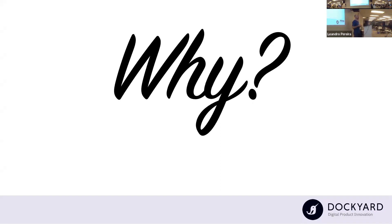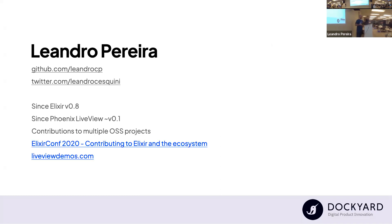Mike Beans created the first prototype for Beacon, and then I joined Dockyard to work on Beacon. Nowadays I'm leading this project. My name is Leandro — you can find me on GitHub and Twitter. I've been working with Elixir and LiveView since very early days and have made contributions to Elixir, Phoenix, LiveView, Ecto, and other projects. I really believe in open source, and Beacon is an open source project — all the projects around Beacon are open source and will continue to be.